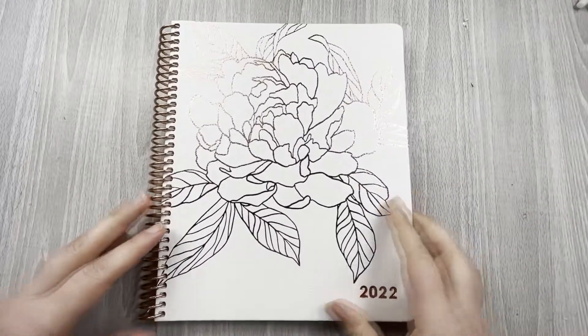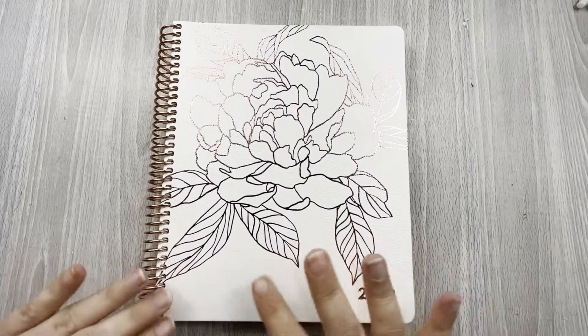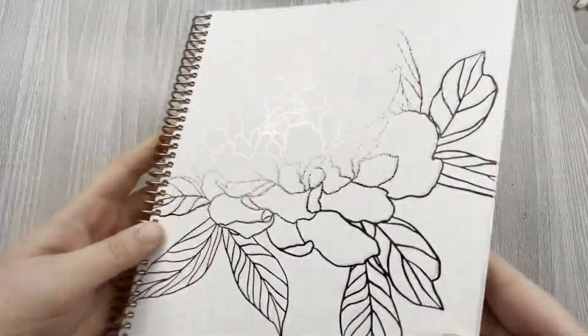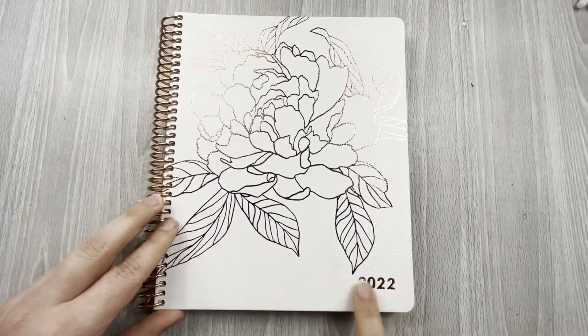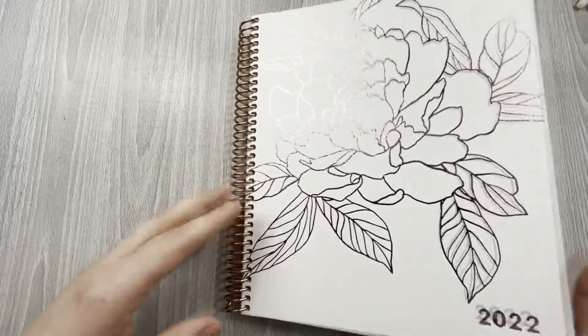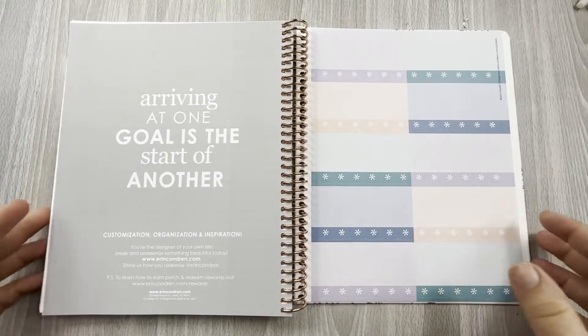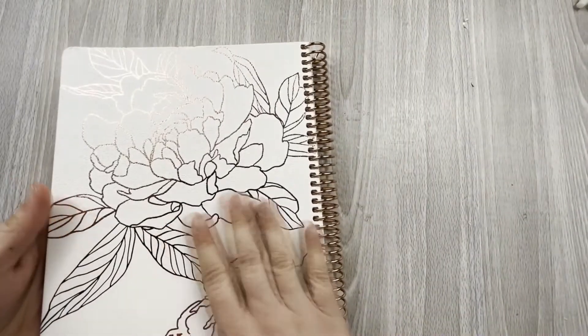Then we have this 7x9 notebook. They also came out with vegan leather cover notebooks. This one is a metallic version with rose gold and a flora design, and the 2022 is also in rose gold foil. Inside is just a classic lined notebook — blank pages all the way to the back. You get one sheet of stickers in the flora color way, and the back cover also has the metallic finish.